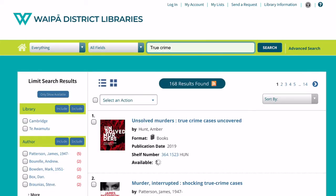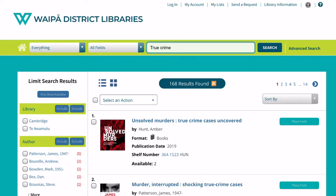This will display all the results. You can filter the results on the left hand side. For this example we're just going to choose the top item. Click on place hold.